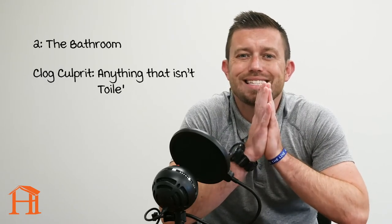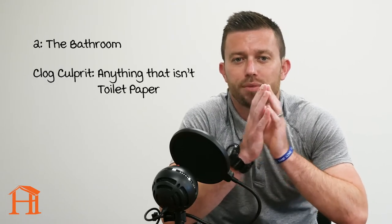Next up, the bathroom. For your toilet, the most common cause of clogs is anything that isn't toilet paper. Plain and simple, your toilet isn't built to handle anything but toilet paper.